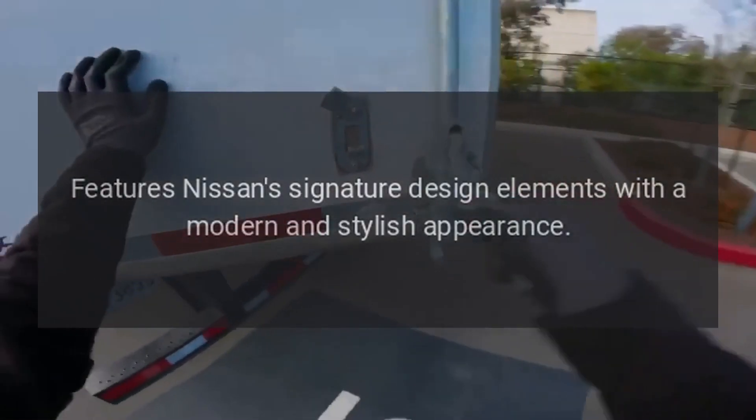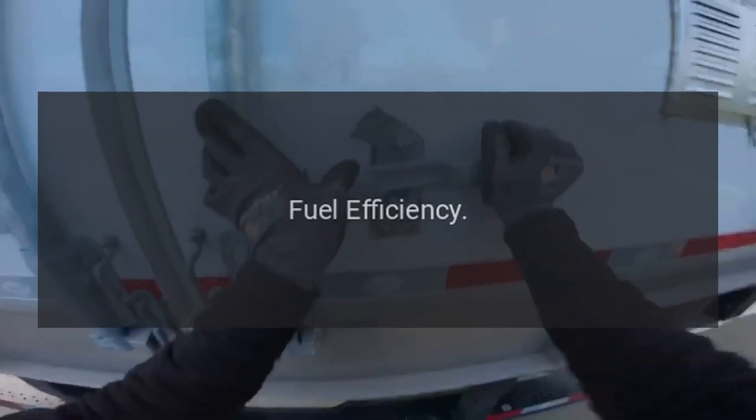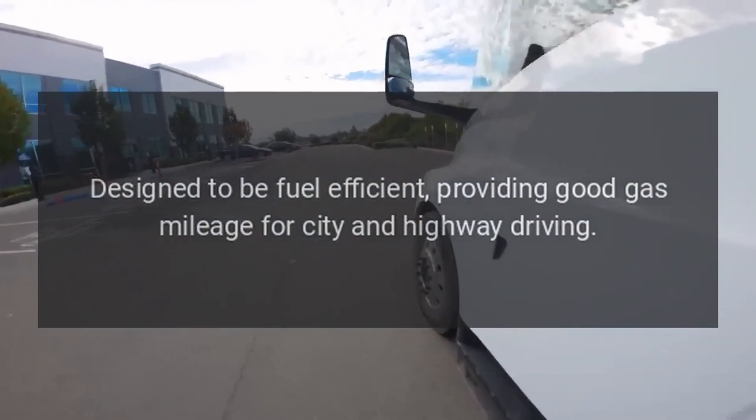Exterior design. Features Nissan's signature design elements with a modern and stylish appearance. Fuel efficiency. Designed to be fuel-efficient, providing good gas mileage for city and highway driving.